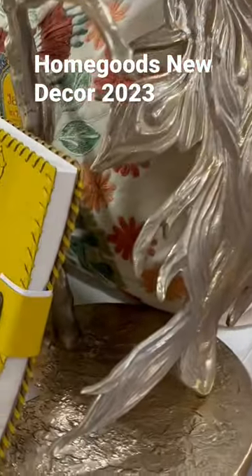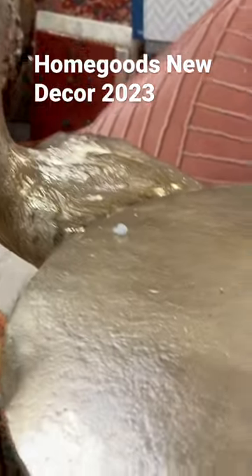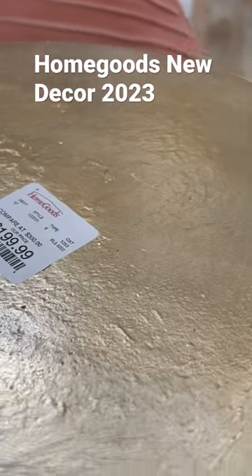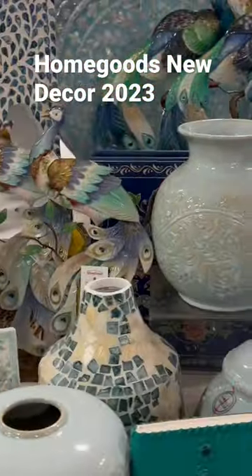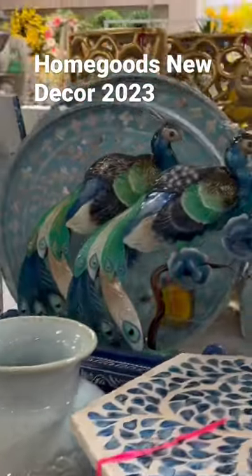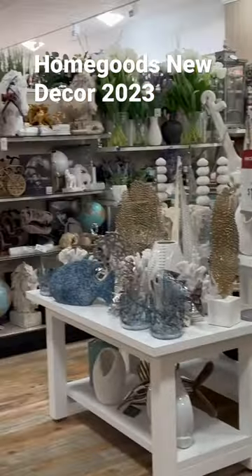Hey guys, here's what's new at HomeGoods. This peacock table is very pretty — it was a very nice statement piece and it was $200. When I go there, there's a lot of peacock decor, and of course the blue and white. They have a lot of new collection here for spring and summer.